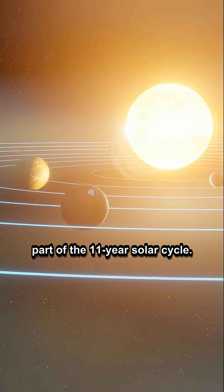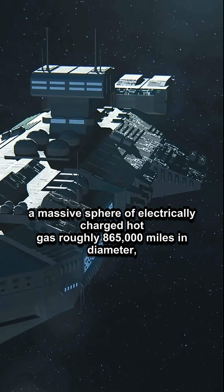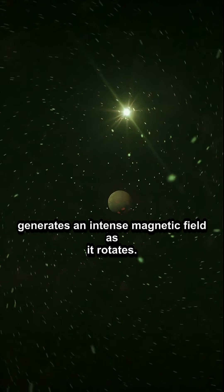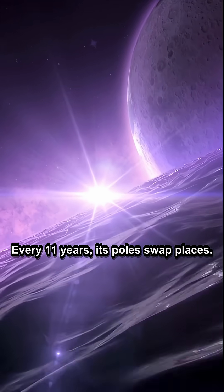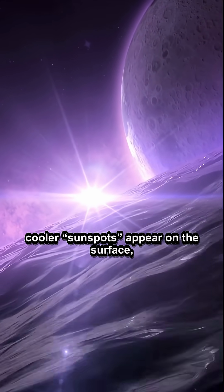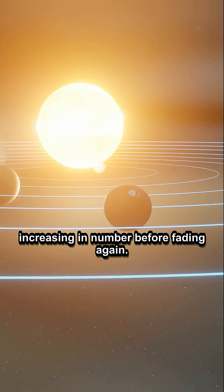The Sun, a massive sphere of electrically charged hot gas roughly 865,000 miles in diameter, generates an intense magnetic field as it rotates. Every 11 years, its poles swap places. During this cycle, dark, cooler sunspots appear on the surface, increasing in number before fading again.